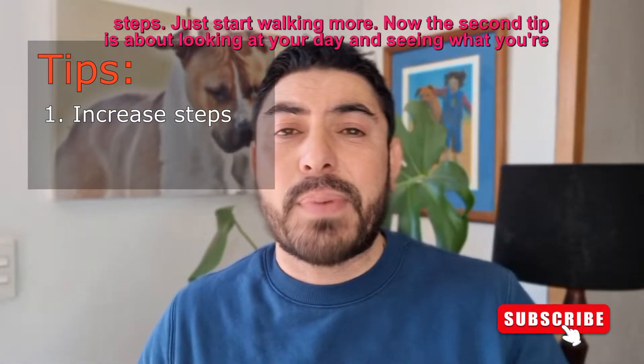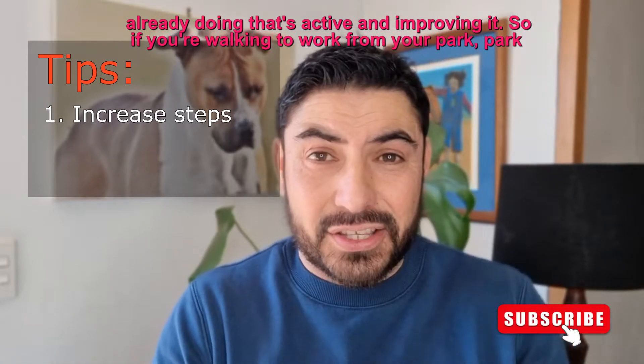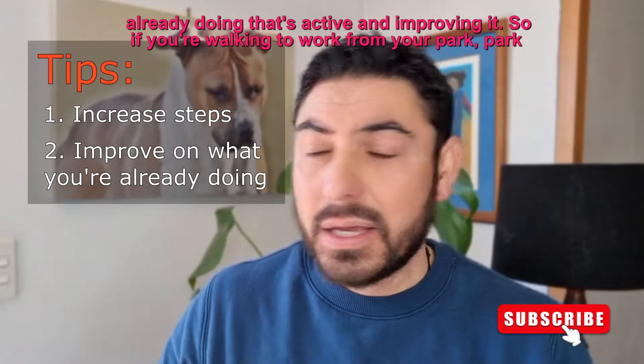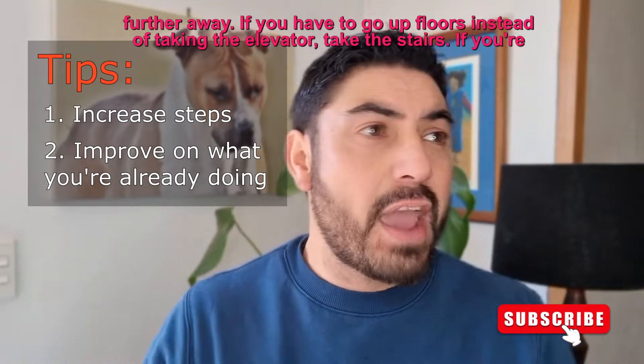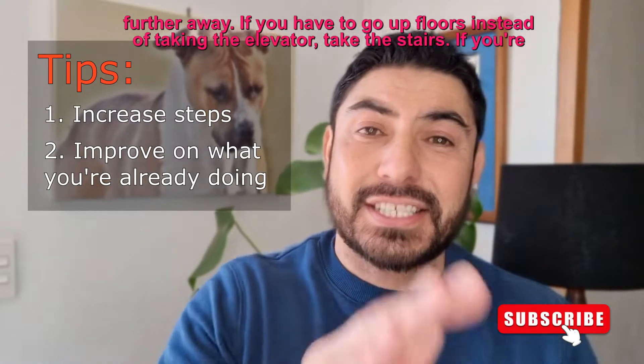The second tip is about looking at your day, seeing what you're already doing that's active and improving it. So if you're walking to work from your car, park further away. If you have to go up floors, instead of taking the elevator, take the stairs.